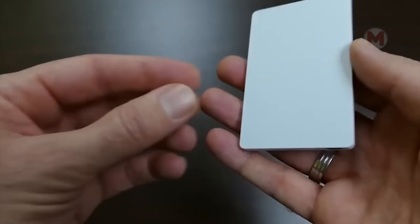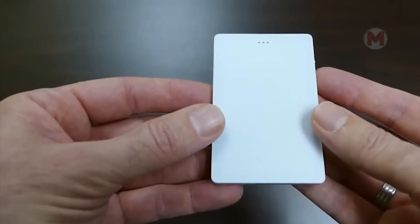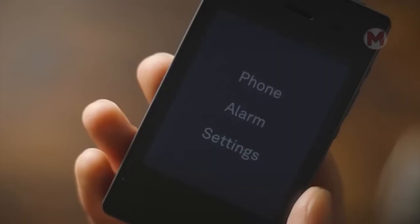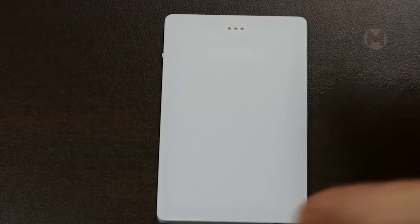While many people are looking for high-resolution screens, powerful cameras, or high-capacity batteries, there are many people who just want to use the simplest phone with a basic set of functions. The new Light Phone 2 is just for them.